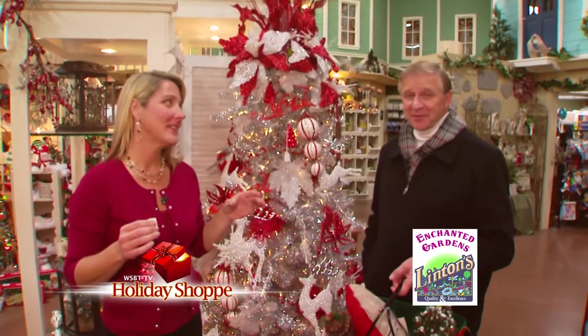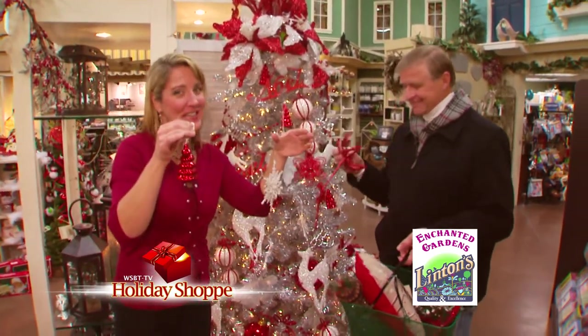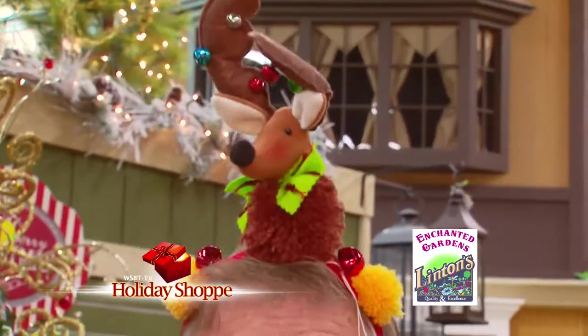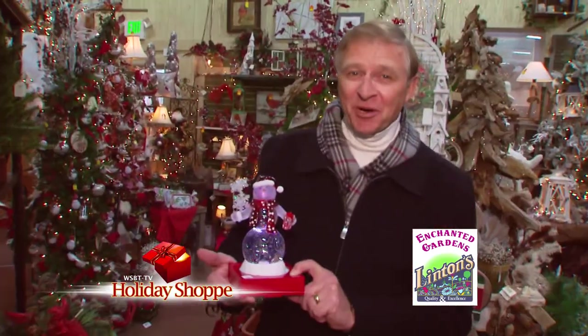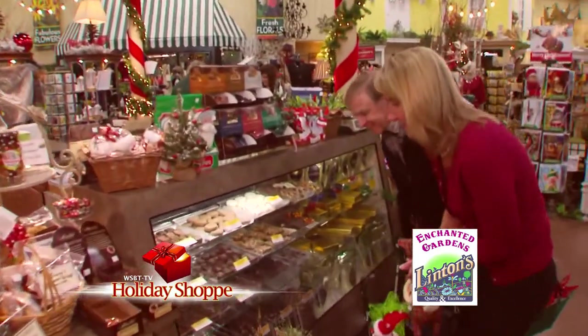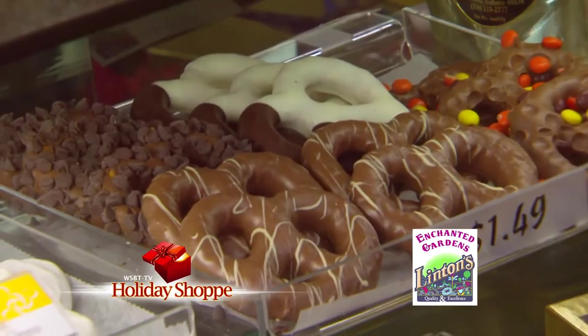Here we are at the peppermint tree — buy two ornaments, get the third one free. Linton's Enchanted Gardens has great stocking stuffer ideas and lots of ways to color your world for the holidays. JT, chocolate — you know how a girl loves her chocolate. One of each please. Sounds good to me. Delicious.